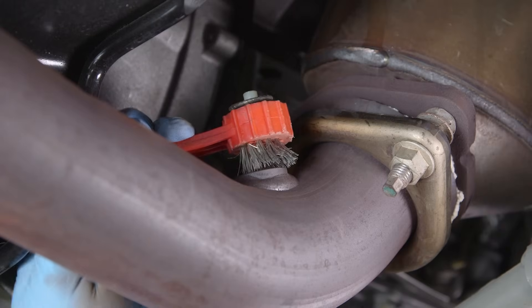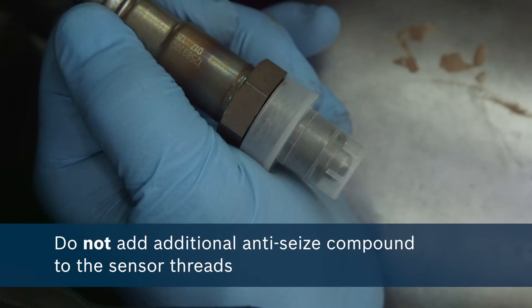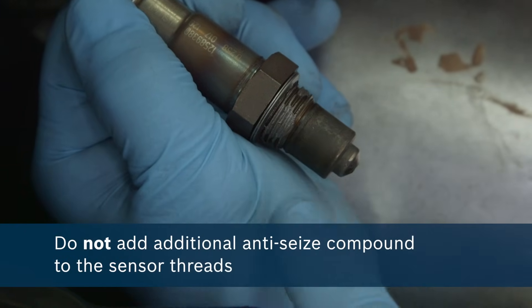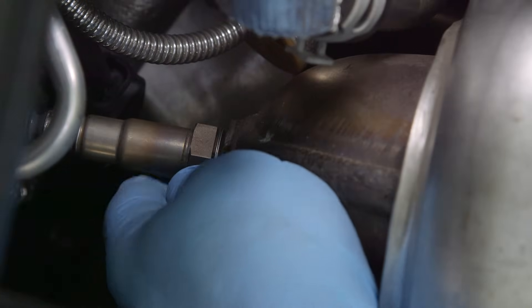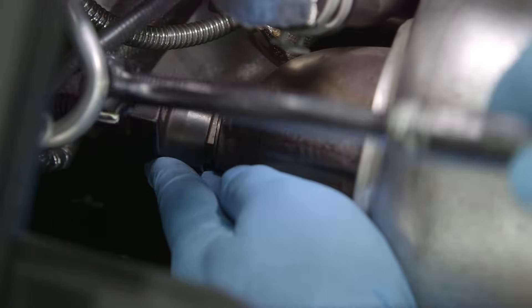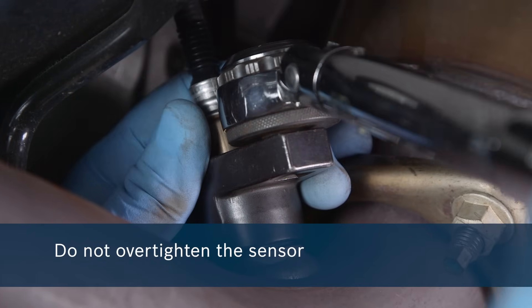Before you install a new Bosch oxygen sensor, be sure to clean the threads in the exhaust pipe after removing the old sensor. Do not add any additional anti-seize compound to the sensor threads, as Bosch adds a calibrated amount to its oxygen sensors during the manufacturing process. Next, insert the new oxygen sensor and hand-tighten the sensor. Using an oxygen sensor socket or open-ended wrench, continue tightening another half turn or until snug. The heat of the exhaust will swell up the threads, so it's important not to over-tighten the sensor.